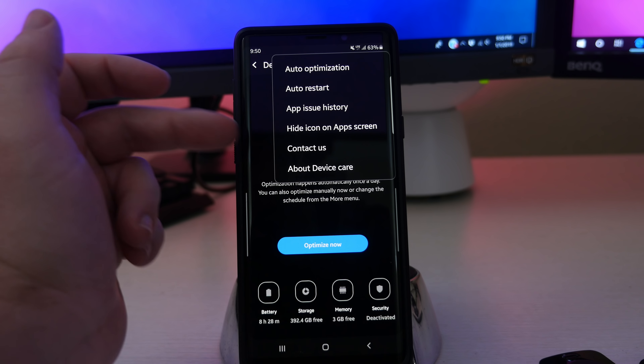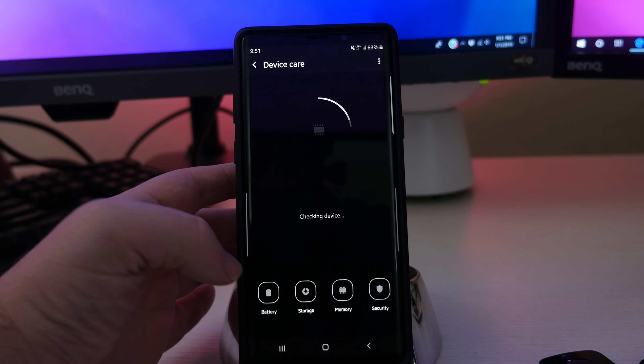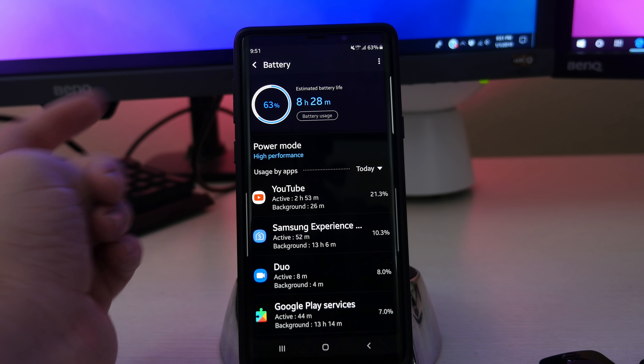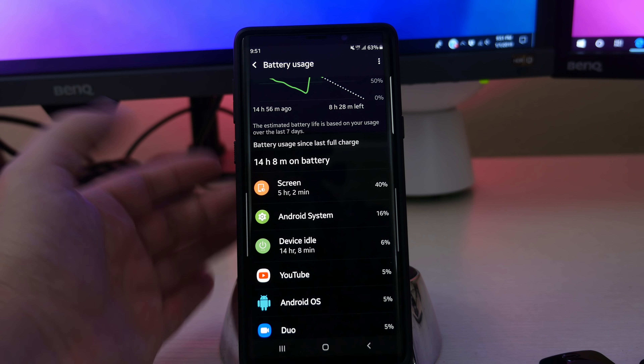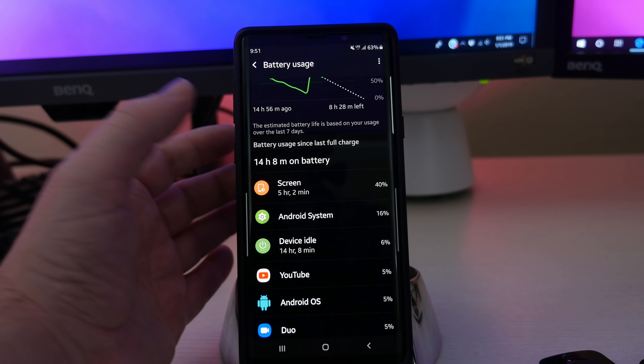Next up, going back in here, is Auto Restart. It looks like you can actually do it every day now — I believe it used to only be once a week. Basically, auto restart will restart your phone automatically. Your phone will only restart when the screen is off, the phone isn't being used, the battery is above 30%, and the SIM card is unlocked.